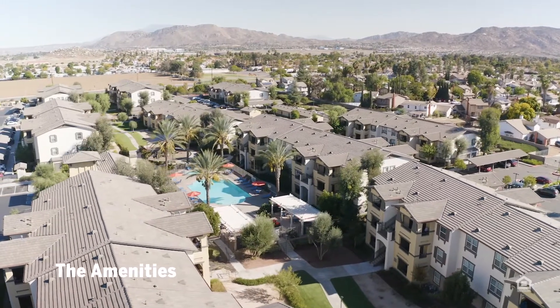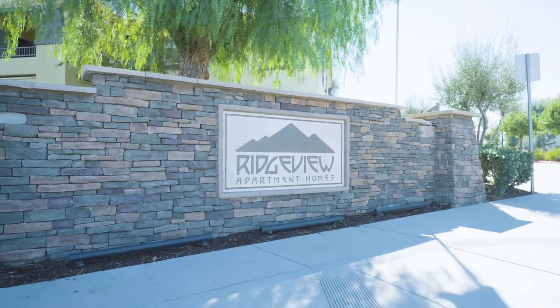Apartment community rooftop with a mountainous background. The amenities at Ridgeview Apartment Homes.